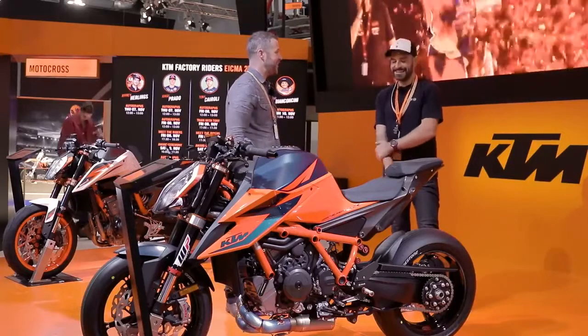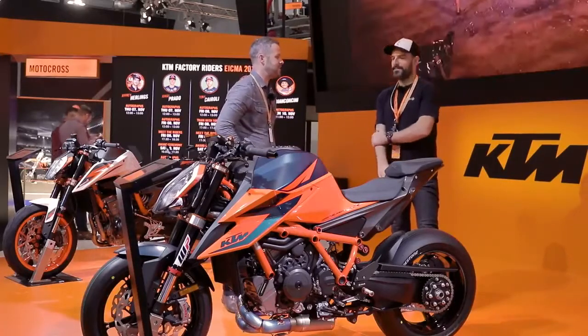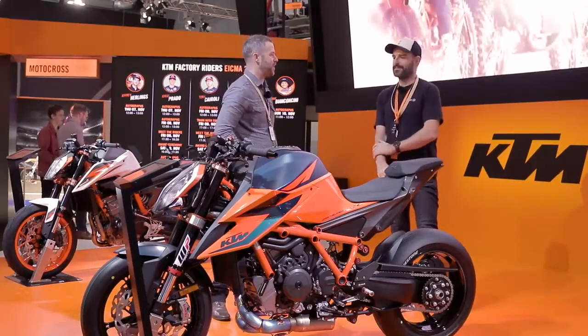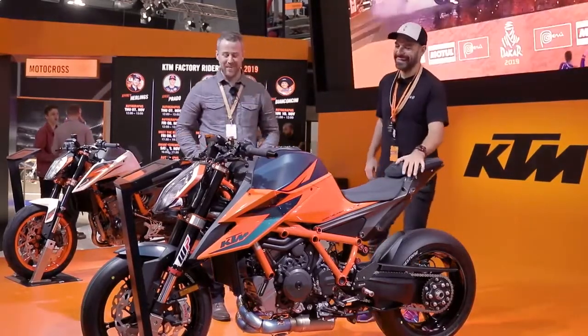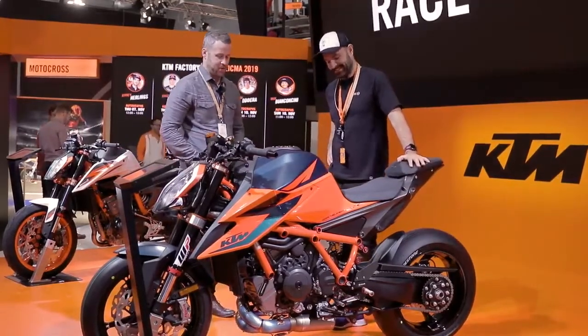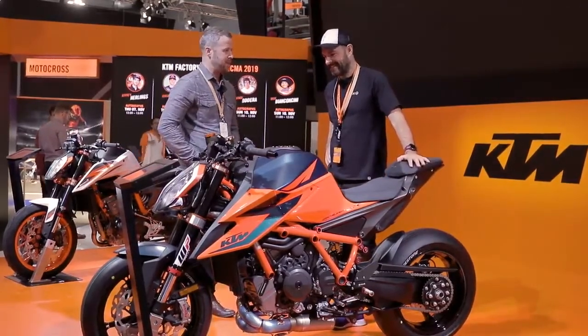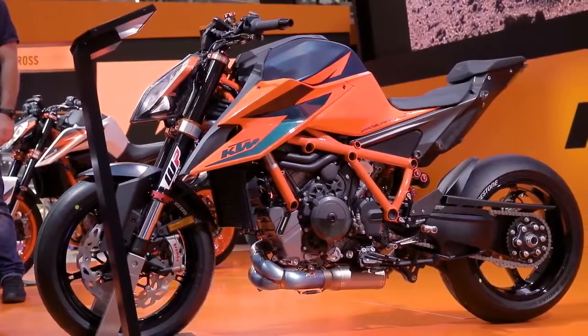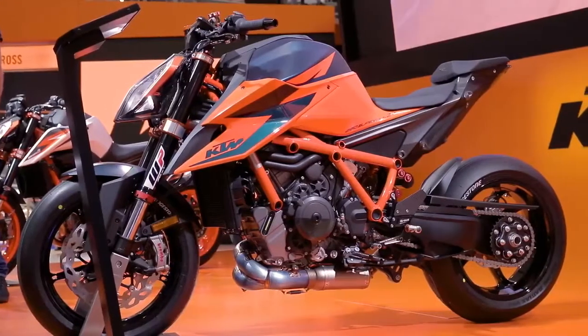They're actually saying the beast has got beastlier, which is similar to what they're saying about the 890 Duke — the scalpel's got scalpelier. So the beast has got beastlier. Everything about it screams beast — the 1290 twin is putting out 180 horsepower now.